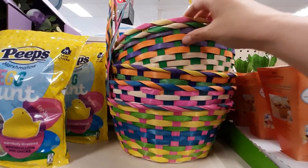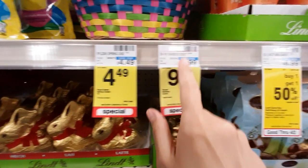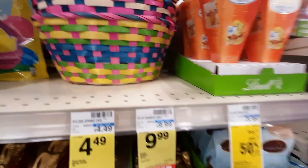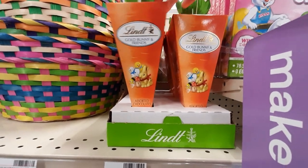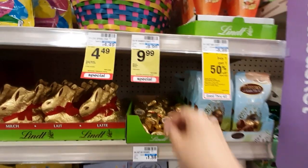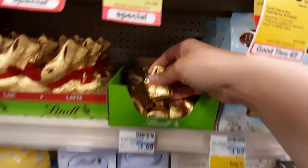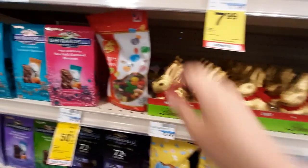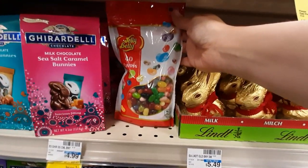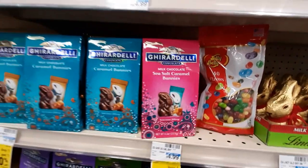We've got these little classic baskets — they're $9.99. And then we've got these little carrot boxes full of chocolate. Look at these little bitty bunnies. I don't like that price, I don't think that's a good deal. We've got Jelly Bellies — I want some of these, they look so good. All different kinds.